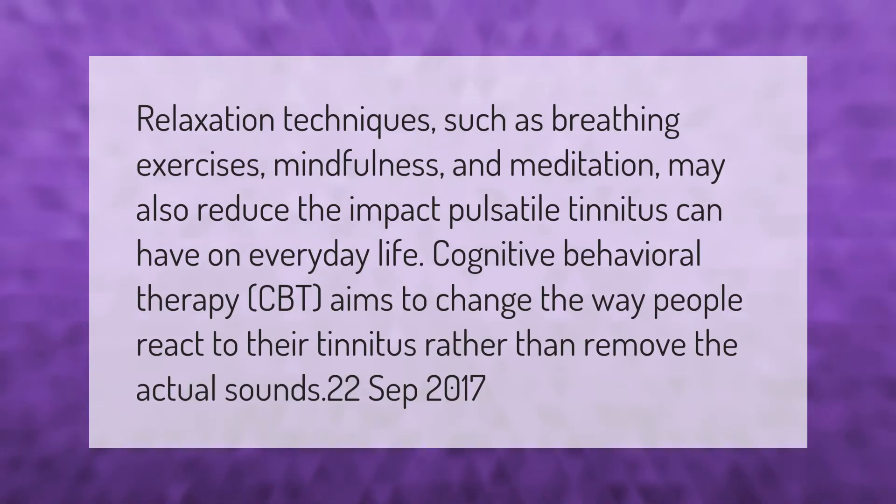Relaxation techniques such as breathing exercises, mindfulness, and meditation may also reduce the impact pulsatile tinnitus can have on everyday life. Cognitive behavioral therapy (CBT) aims to change the way people react to their tinnitus rather than remove the actual sounds.